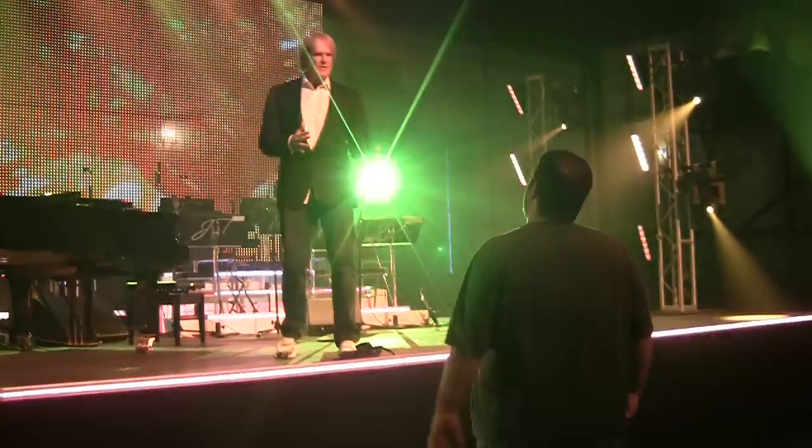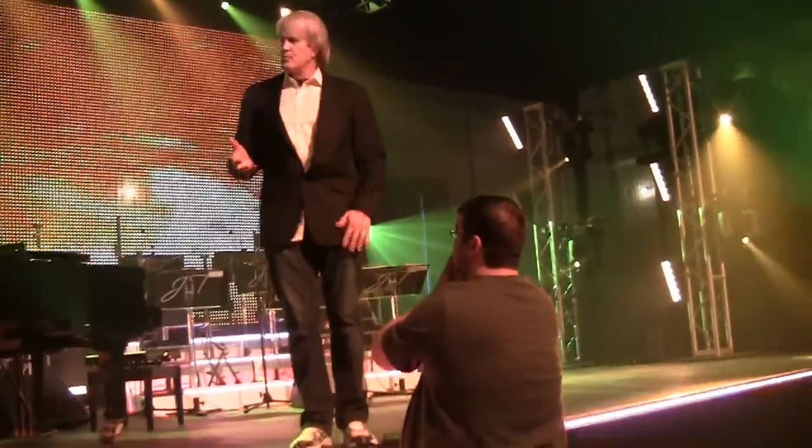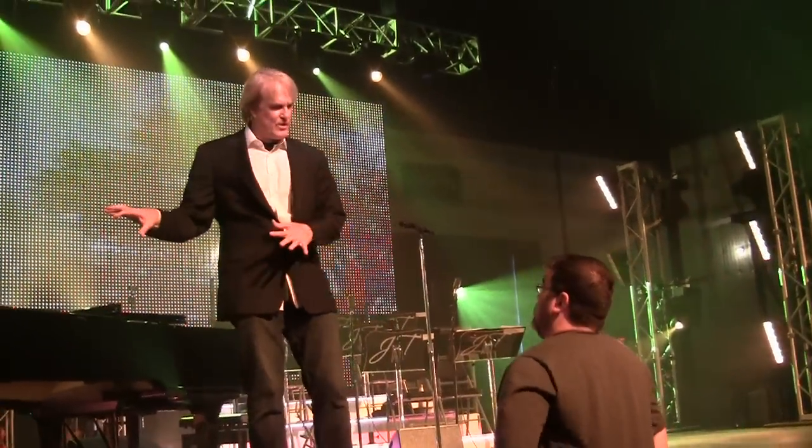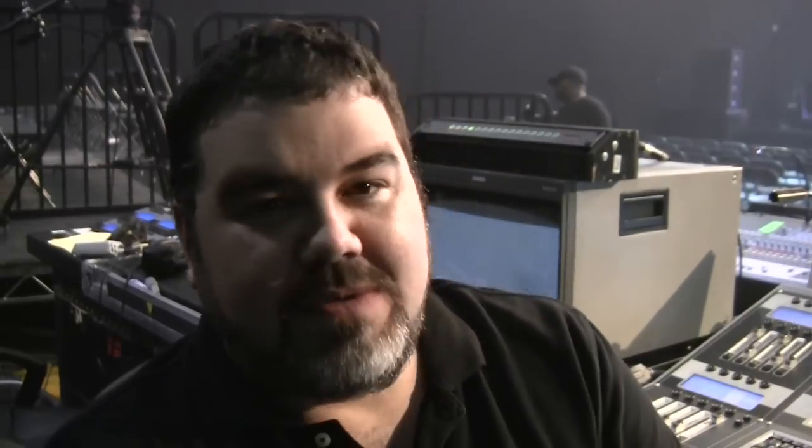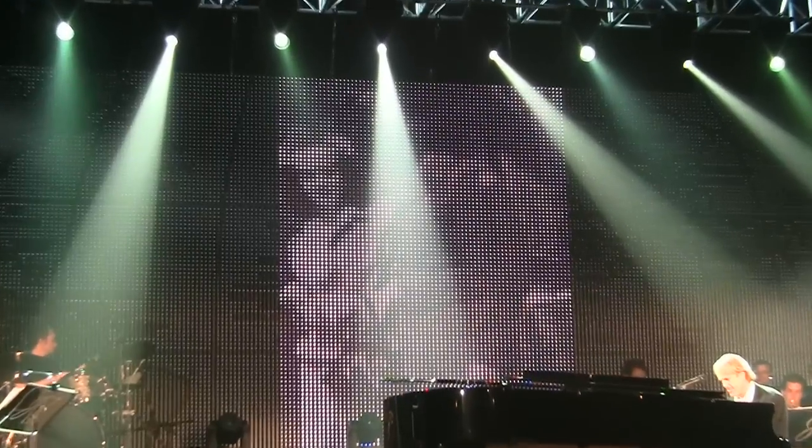John's completely involved, hands on, doesn't sit back. He lets me have my creativity but he definitely loves to have input as well. He's always wanted to do the big band thing, and to be able to do that and incorporate pictures of his dad and his dad's diary — it was quite the moment to see all that up there on the screen.